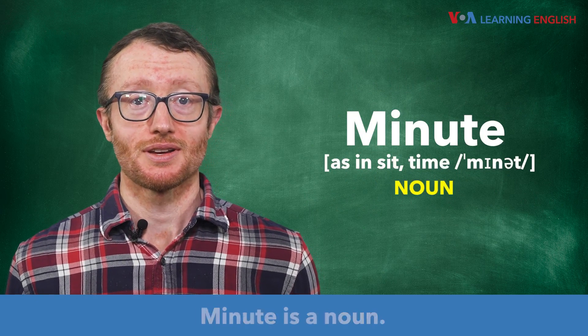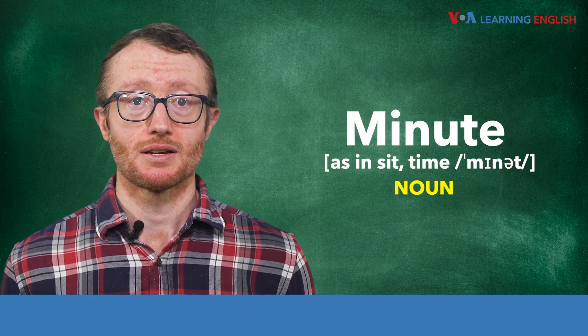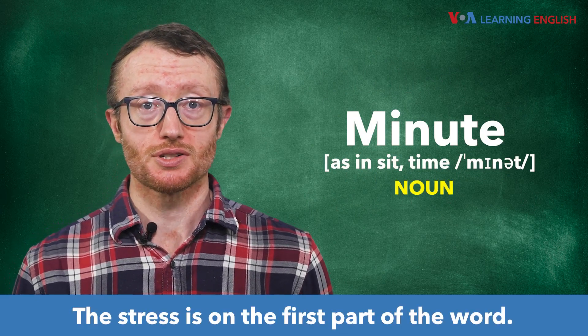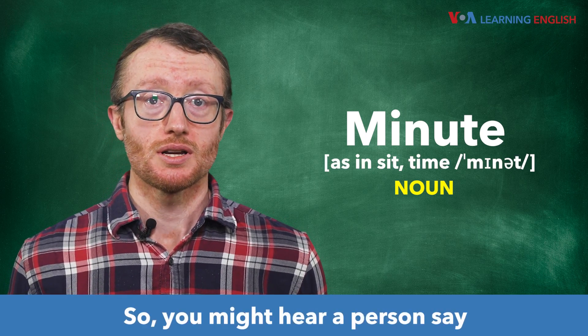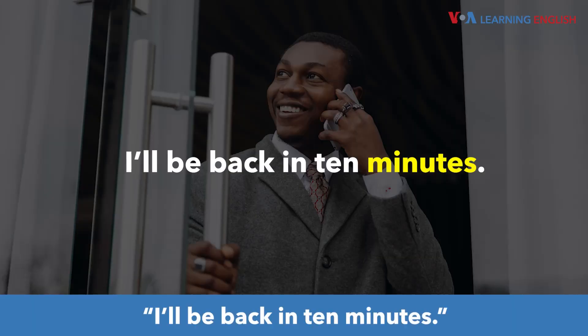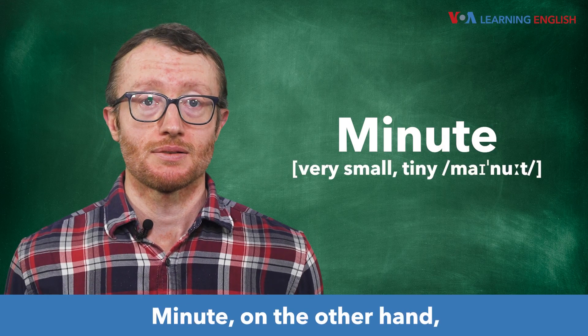Minute is a noun. It is a unit of time. The stress is on the first part of the word: minute. You might hear a person say, "I'll be back in 10 minutes."